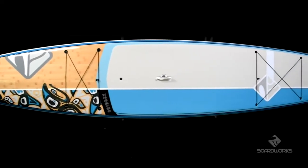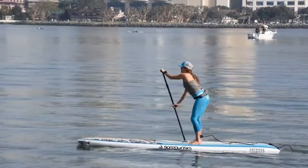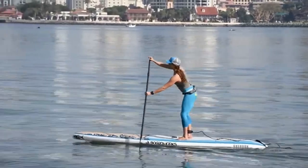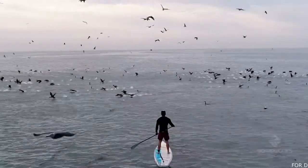Introducing the completely redesigned BoardWorks Chinook. The Chinook is a mid-sized board perfectly suited for day tripping, touring and fun adventures on inland waterways, lakes and rivers with typically flat to mildly choppy conditions.